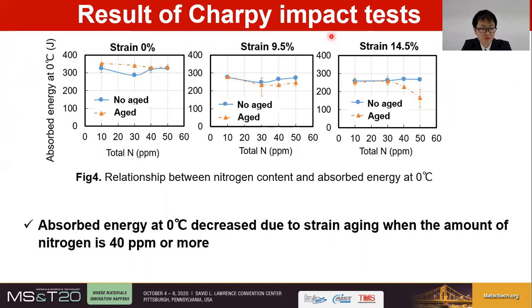The results of the Charpy impact tests are shown here. At 0% strain, aging can rather slightly increase the absorbed energy. The reason for this increase is assumed to be associated with recovery of dislocations by heat treatment or precipitation of solid solution carbon, for example. At a strain of 9.5%, the absorbed energy decreases by aging at nitrogen contents of 40 ppm or more. With a strain of 14.5%, the decrease in absorbed energy by aging is similar to the case of 9.5% strain, but is especially eminent at nitrogen contents above 40 ppm. The decrease is quite large at 50 ppm. Therefore, it was found that absorbed energy at 0 degrees Celsius decreases when the nitrogen content is 40 ppm or more.